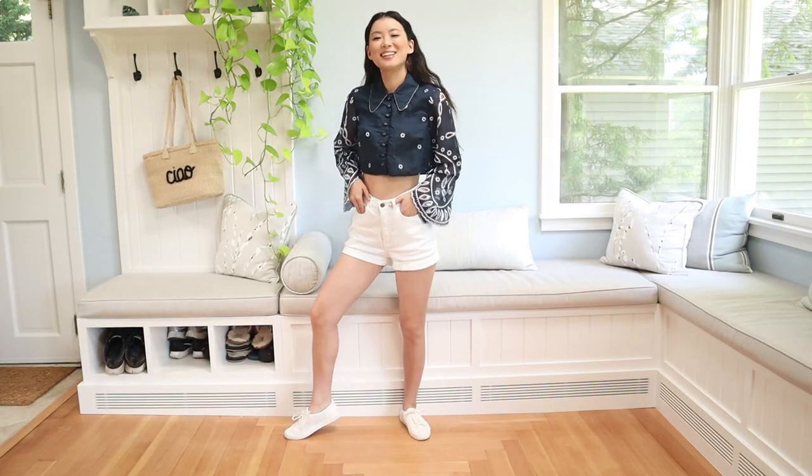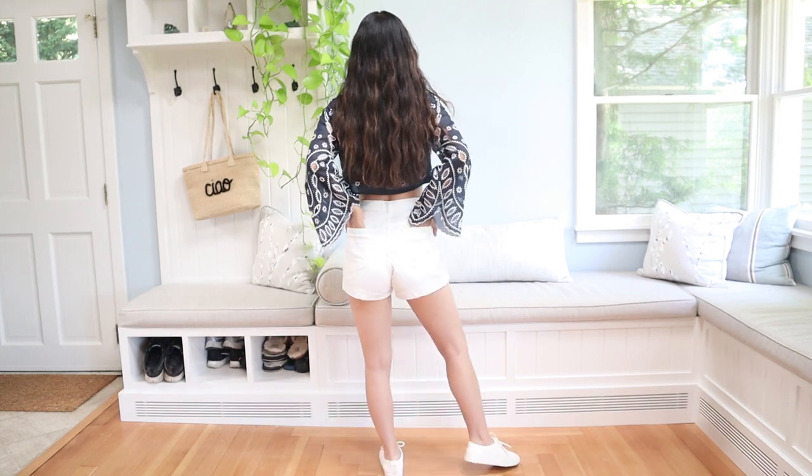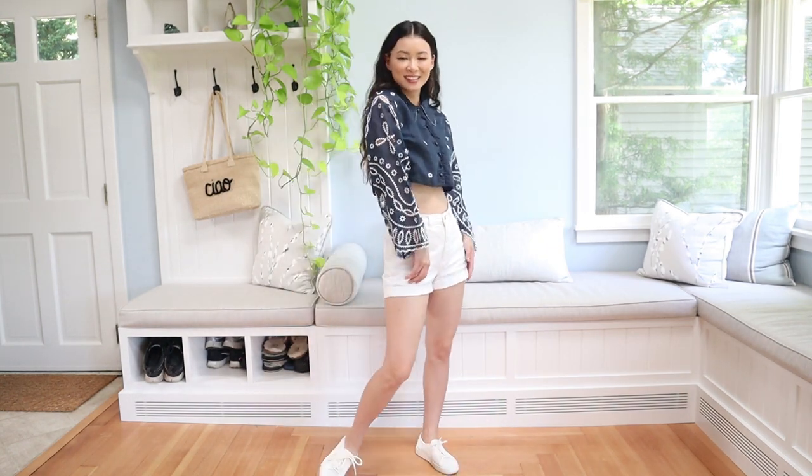Switching the white sweats to some white denim shorts. If you guys have seen my high-waisted denim shorts haul, you will know I've had these shorts for about five years. I haven't found any that can replace these American Apparel ones.